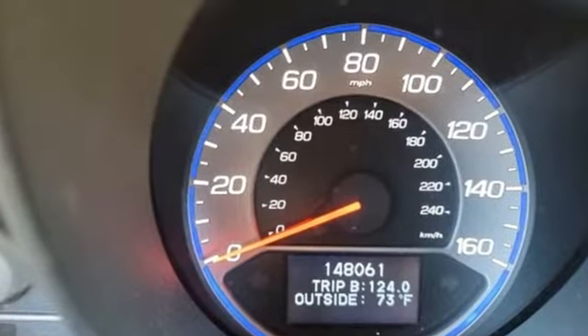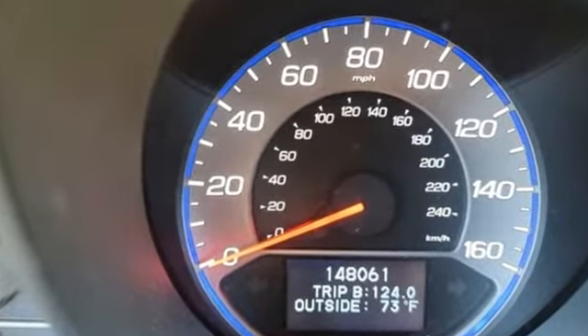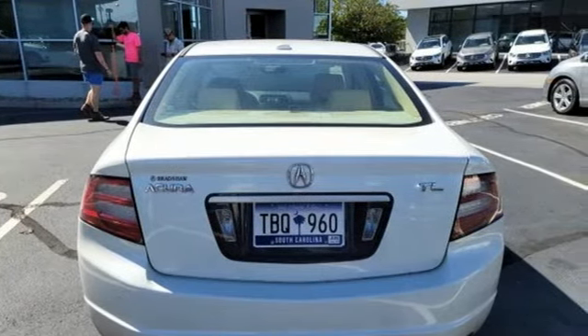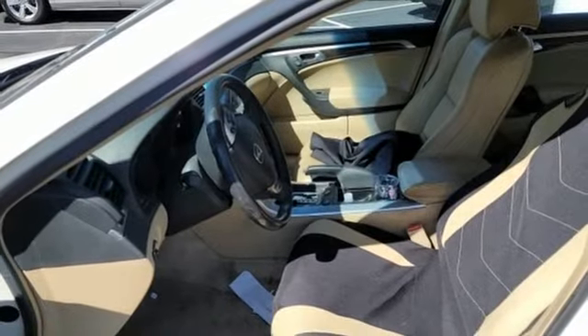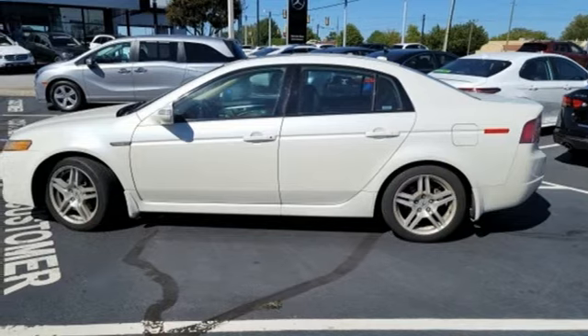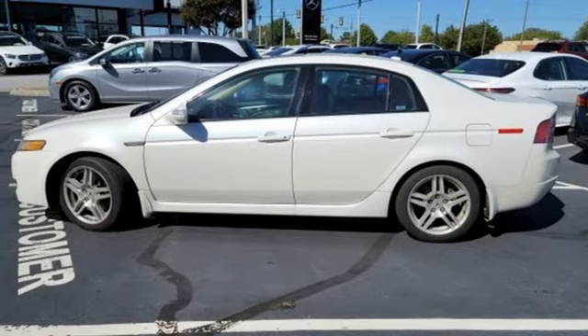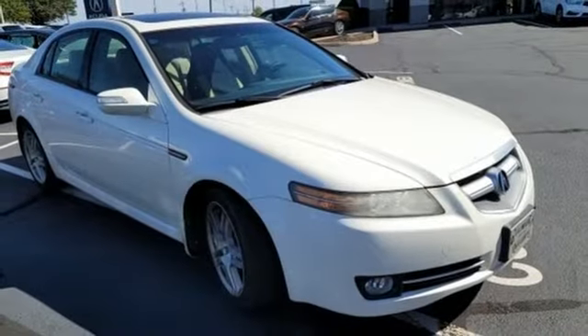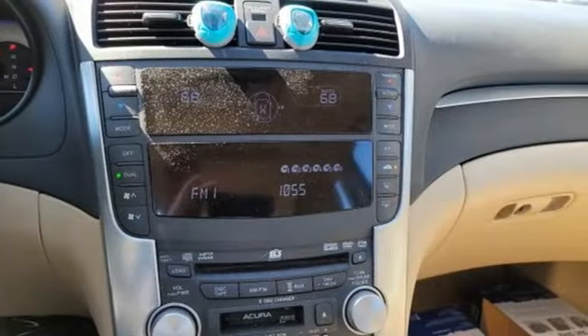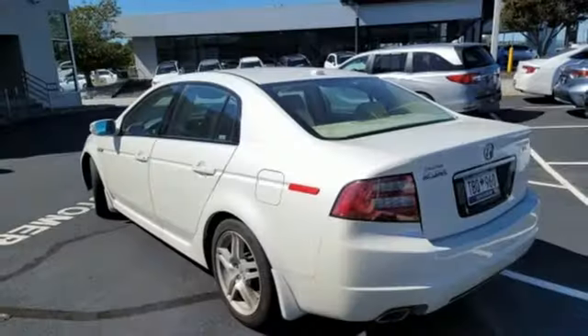Auto-dimming rear view mirror, memory exterior door mirror settings, front heated leather bucket seats, Acura ELS AM FM XM satellite radio, V6 engine, dual zone climate control, key fob activated rear windows, DVD audio, express open and closed sliding and tilting sunroof, gas pressurized shocks, and automatic transmission.